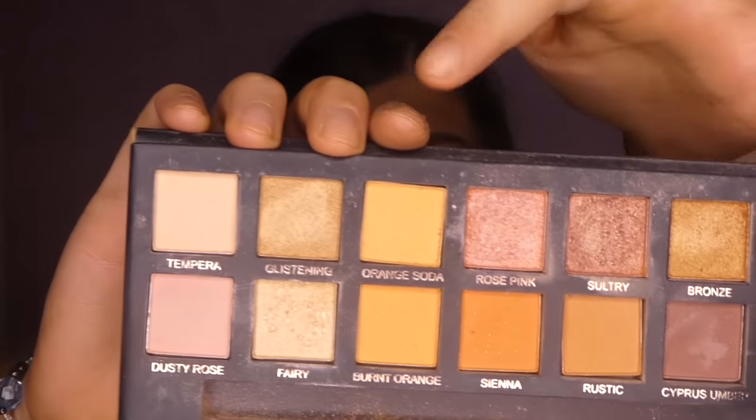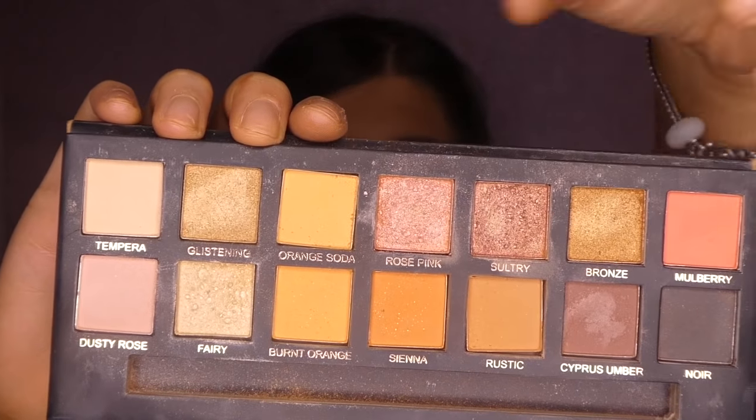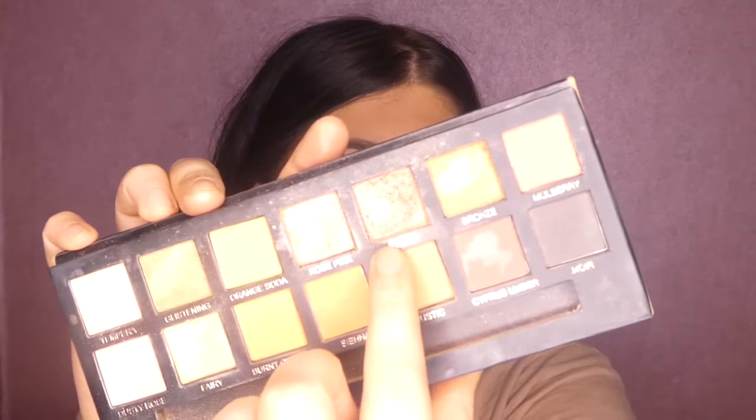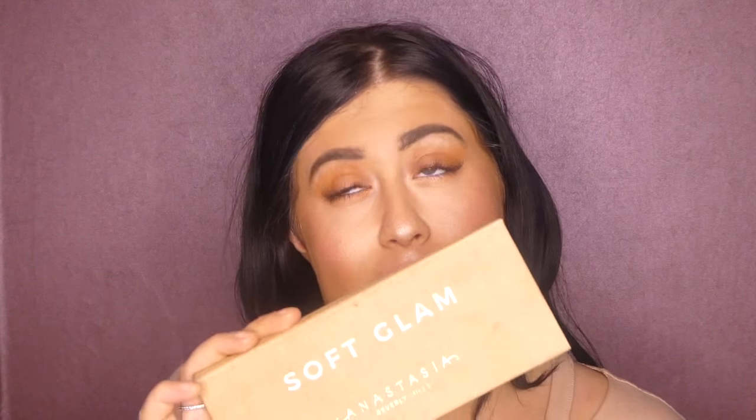This is the first Anastasia Beverly Hills palette I've ever owned and I'm so happy I got it — it's beautiful. Every single color, especially these four right here — the peaches and the pinks — I use every day. My favorite colors are probably the burnt orange, which I use as a transition color in my crease, and then I go in with the Sienna or Orange Soda on my eyelids. You've also got some really nice shades like the rose pink — so pretty. I am thinking of picking up the Norvina palette next and I'll do a review on that.